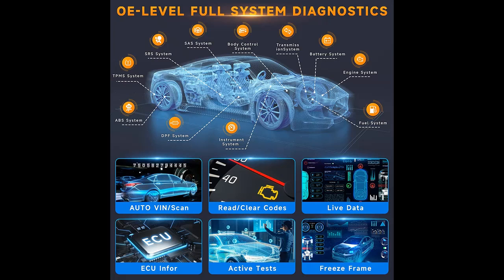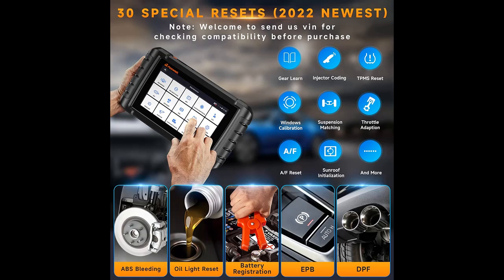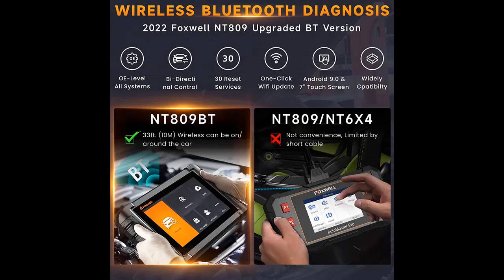Do you want to get rid of the limitation of short wire diagnosis? Do you want to diagnose freely outside your car, instead of only being tied in the car? The Foxwell NT809BT OBD-2 Scanner is equipped with a Bluetooth VCI Foxlink, using the newest Bluetooth wireless technology to make data transmission more stable and faster. The working range expands to more than 33 feet (10 meters) to enable remote vehicle diagnostics, making it easier for your diagnostic.